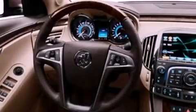Its top features include a power passenger seat, air conditioning, cruise control, wood and alloy door trim, a multi-link rear suspension, skid plates, and a rear spoiler.